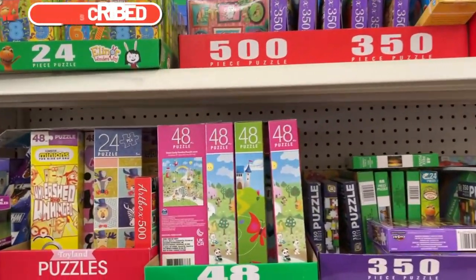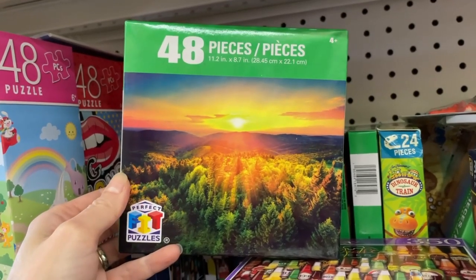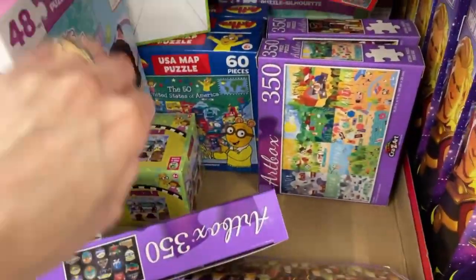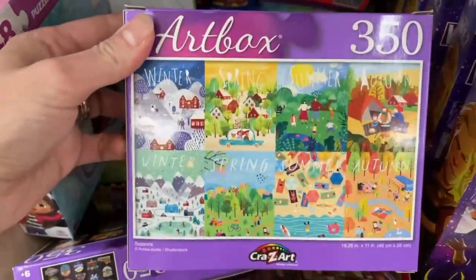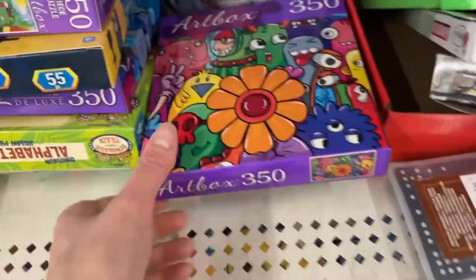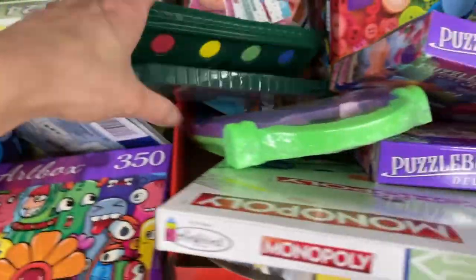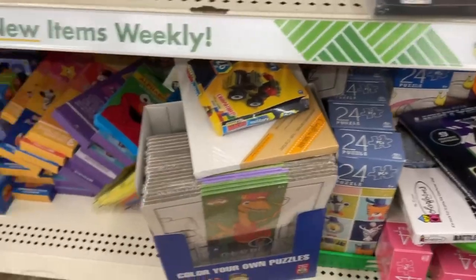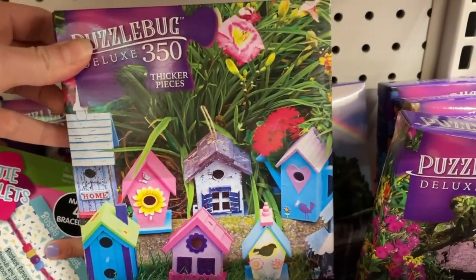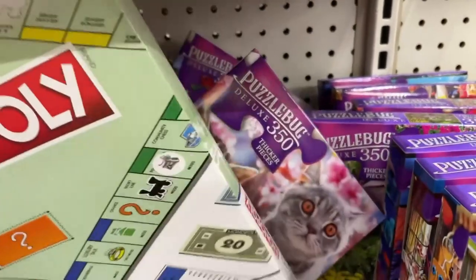We're at a different location now and we pretty much got the same stuff here. We have the small sets — that's a 48-piece, but that is pretty nice. Oh that's cool if you're into beer. More PBS Kids ones — oh that's really pretty, it has the different seasons on it, that might be a maybe. We got the same buttons again, more very small count pieces. We've got some bird houses and the Puzzle Bug Deluxe sticker pieces. Got some birds, some kitty cats.